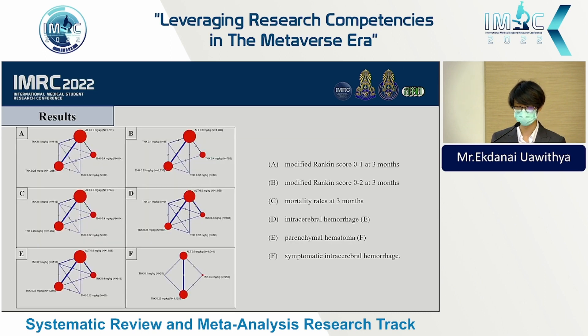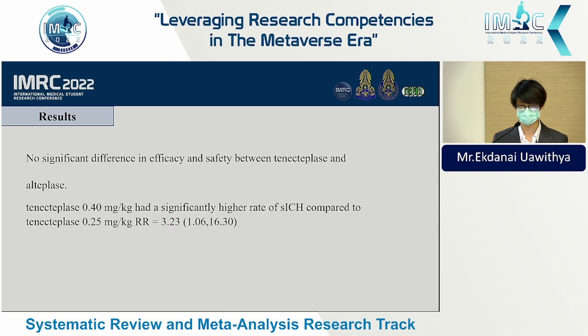This is the network graph of our studies for each outcome. The nodes represent the drugs used in the study — the bigger the node, the larger the sample — and the thickness of the line represents the number of trials between each treatment.